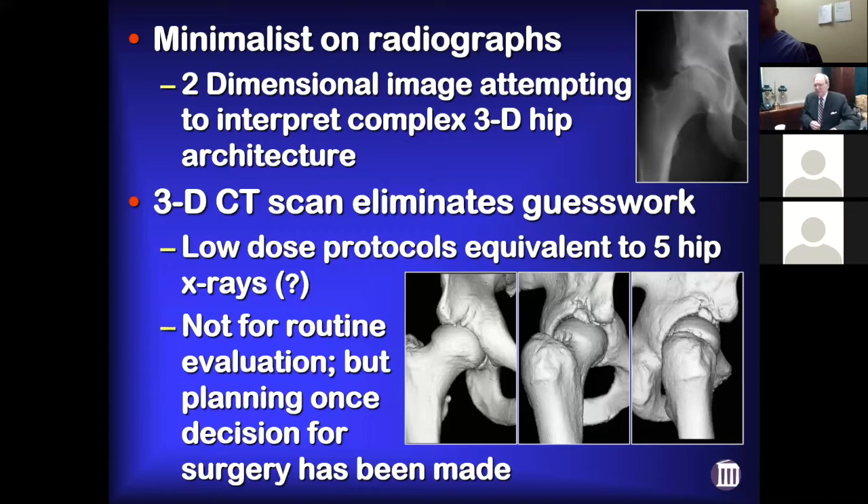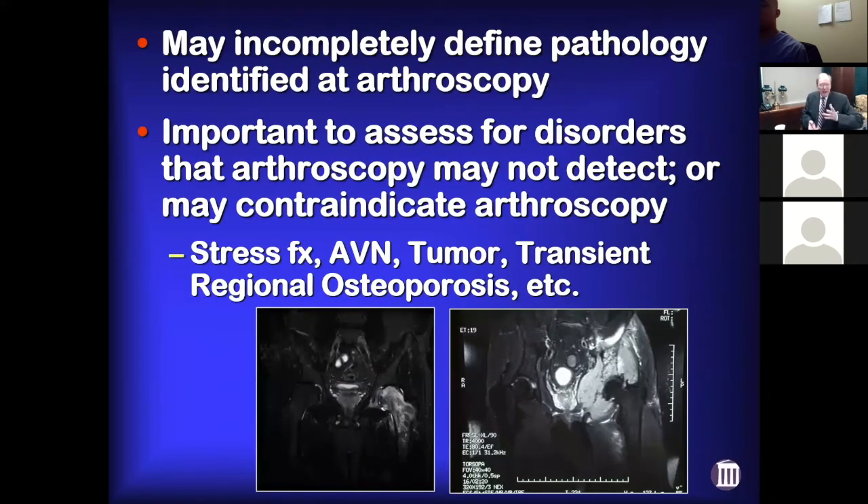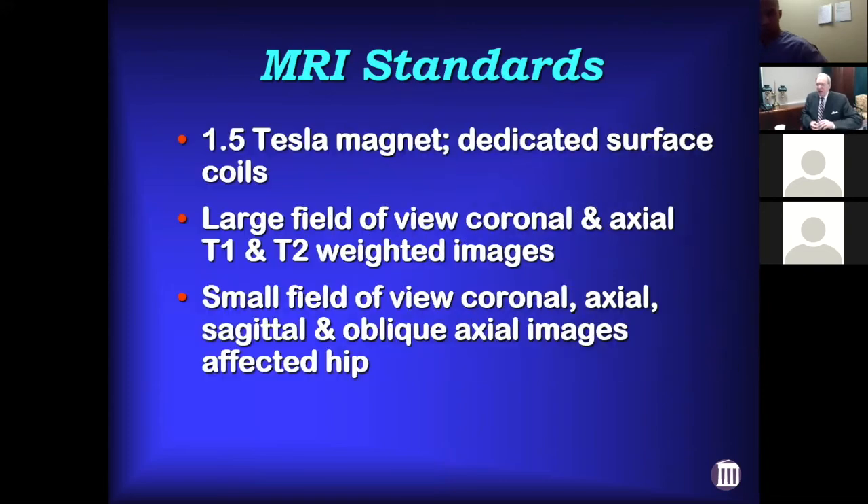MRIs may incompletely define what's going on in the hip, but they're important to assess for disorders that arthroscopy may not detect or may contraindicate arthroscopy — such as stress fractures, AVN, tumors, and transient regional osteoporosis, just to mention a few.